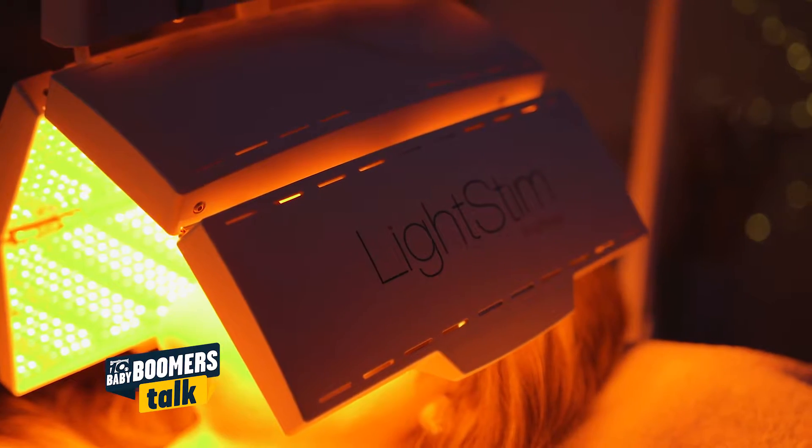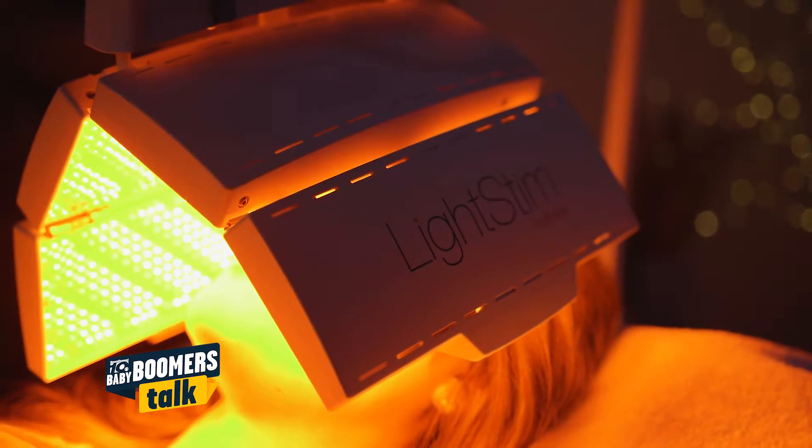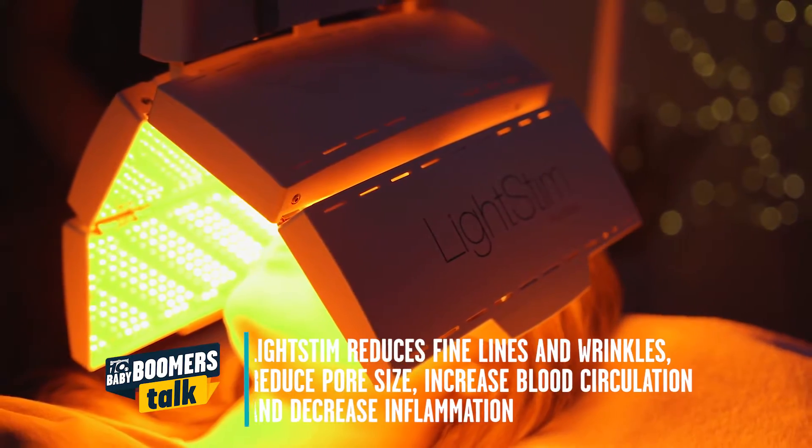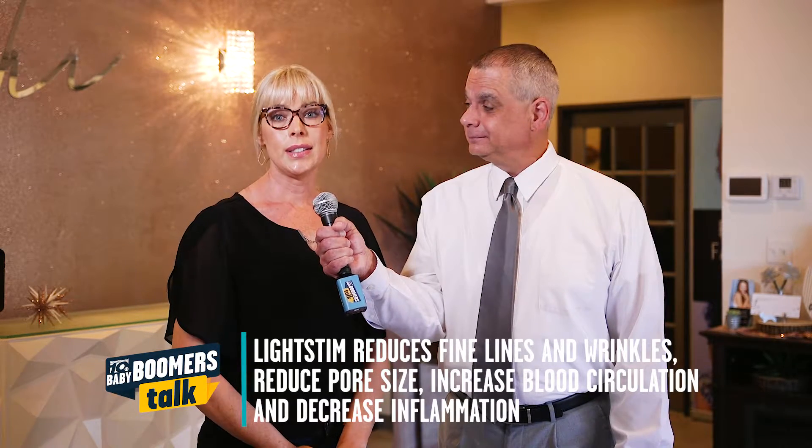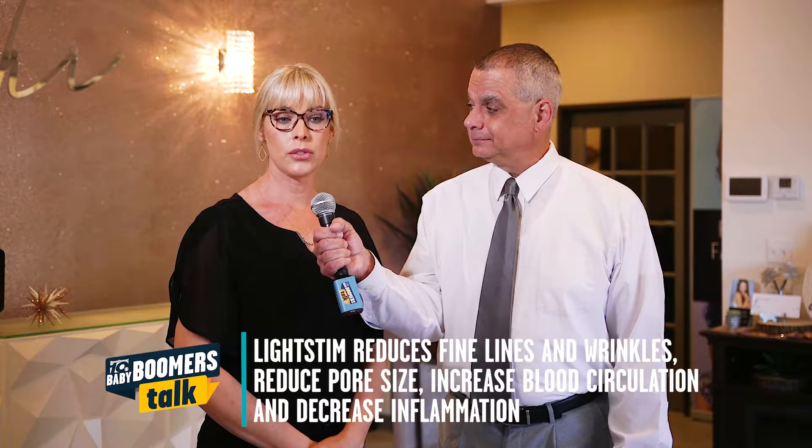The LED light can go in and reduce fine lines and wrinkles, reduce pore size, it can increase circulation, and it can decrease inflammation. These are all important when you're dealing with aesthetics.